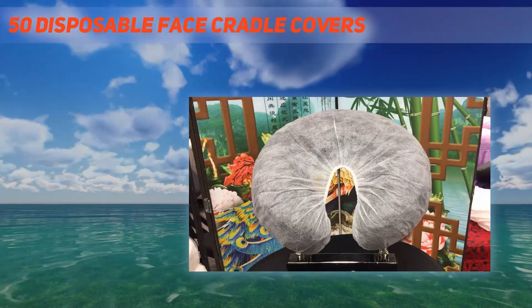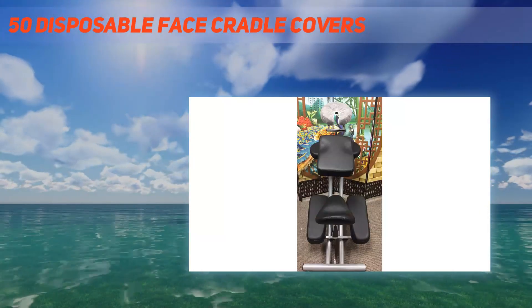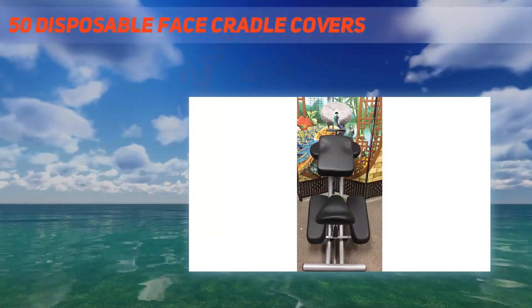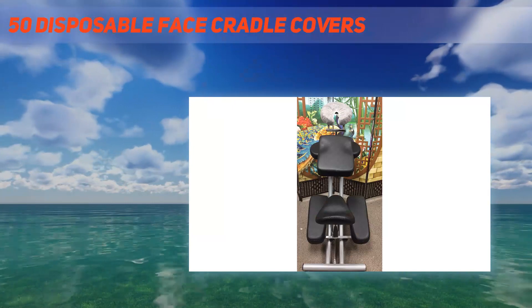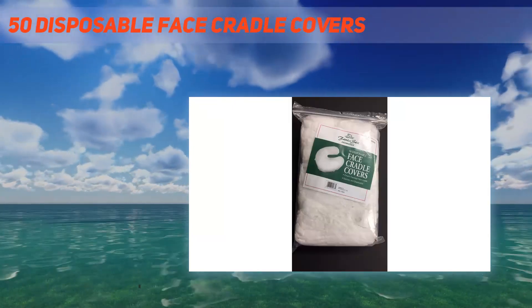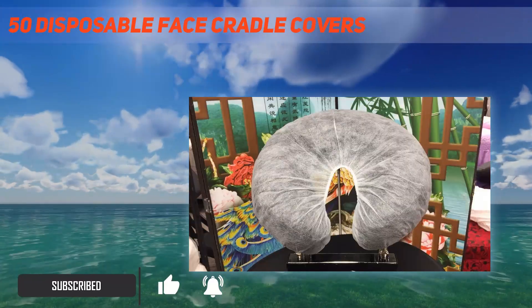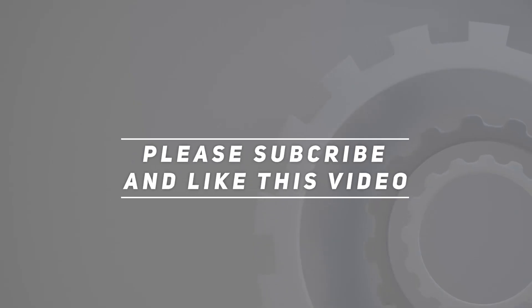They are white and non-woven, 50 pcs total. Material: non-woven. White color, for professional use, made in Thailand. Product link is included in the description.